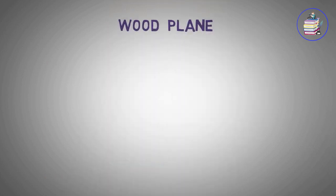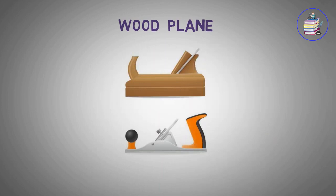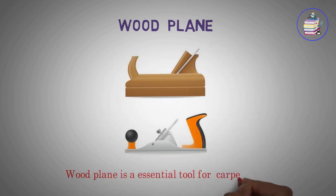Wood plane. A wood plane is an essential tool for carpenters.